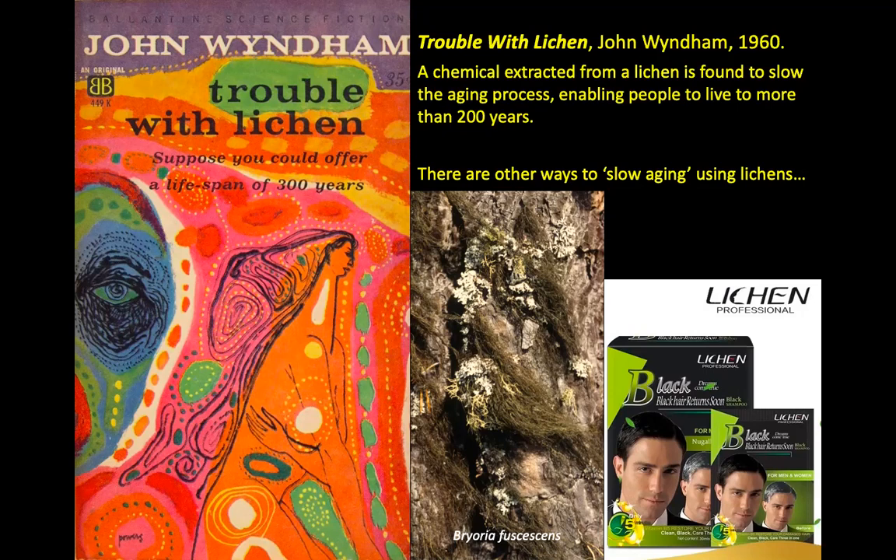Some of these hairy lichens — I think Bryoria fuscescens — with long, thin brown strands: in the past, women would actually plait this into their hair and it would darken it a bit if they had blonde hair. There's another sort called Alectoria, which is much paler, and you can plait this into your hair to perhaps lighten the colour a little. It's a bit primitive — I don't think it's going to fool anybody at a distance. And then I came across this 'lichen professional' product — 'black hair returns soon' — weird, I'm not sure if there's anything to do with lichens in it.